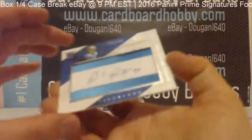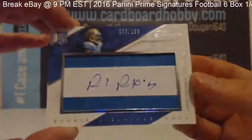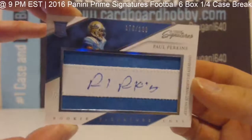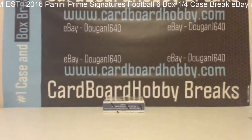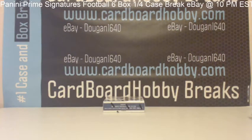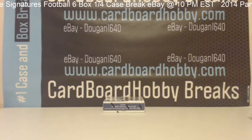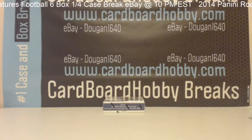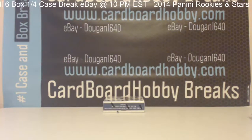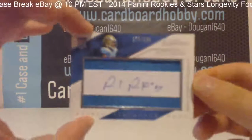And your hit — Paul Perkins, 176 out of 199, rookie signature cut. Beautiful looking card. Paul Perkins is on the Giants — going to the Giants. Very nice looking card, Giants.